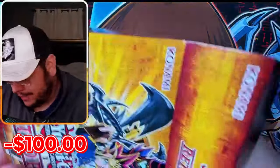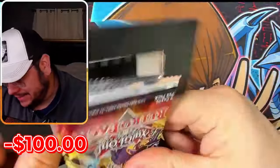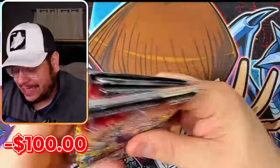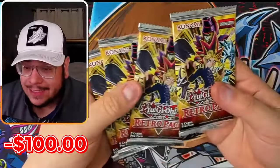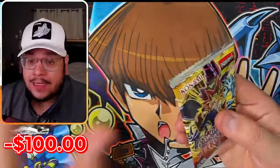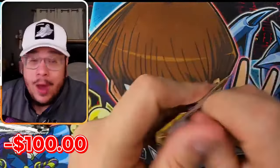Even though Apollo Yu-Gi-Oh apparently pulled amazing and is really confident he's going to win this battle, I still feel really good. The last few times I opened this product, I actually profited quite easily.